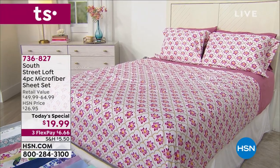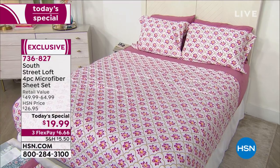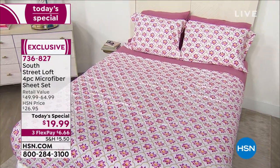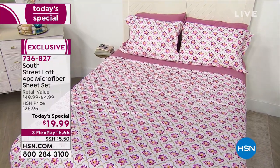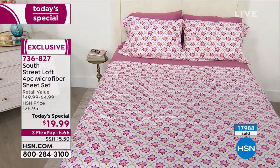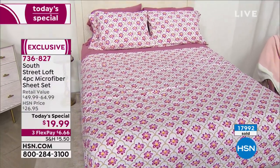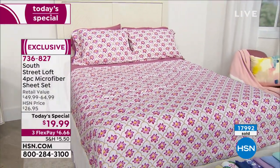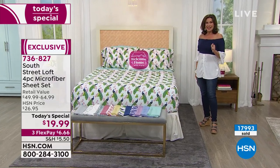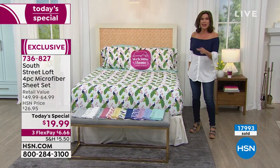There is a reason why microfiber sheets have become our number one top seller here at HSN — because they feel amazing. They're light, airy, and almost feel like a rose petal, soft to the touch. They just kind of rest over your body, nothing heavy, completely breathable. Today we're doing our number one best seller at the very best value we've ever brought you.